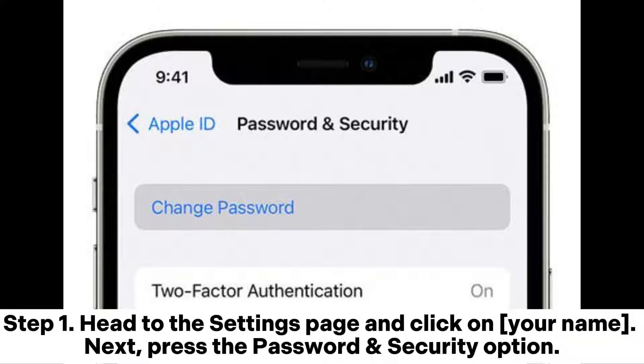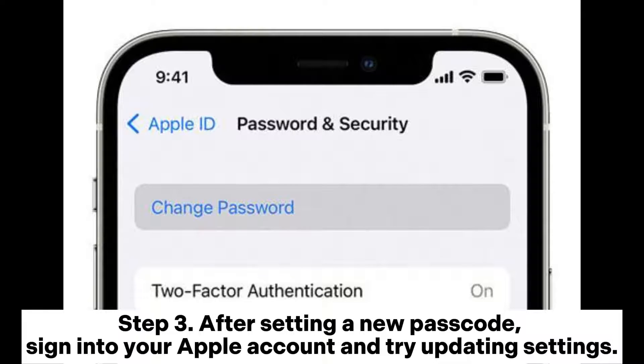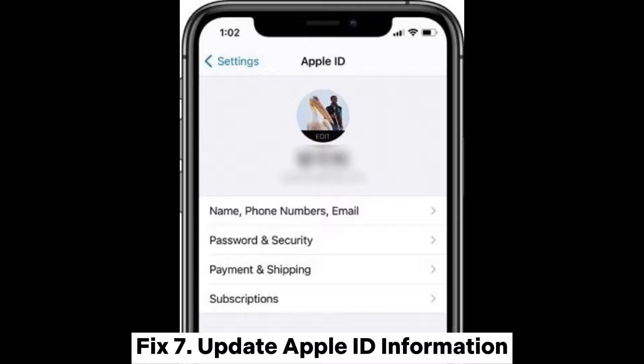Fix 6: Reset Apple ID password. Step 1: Head to the Settings page and click on your name, then press the Password and Security option. Step 2: Click on Change Password, key in the current passcode, then change to another by clicking the Change Password option. Step 3: After setting a new passcode, sign into your Apple account and try updating settings.